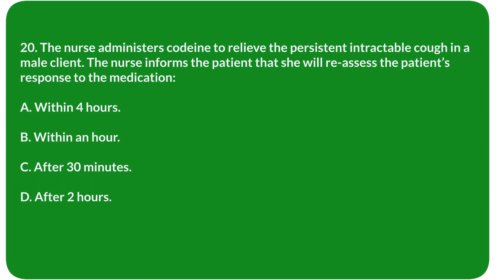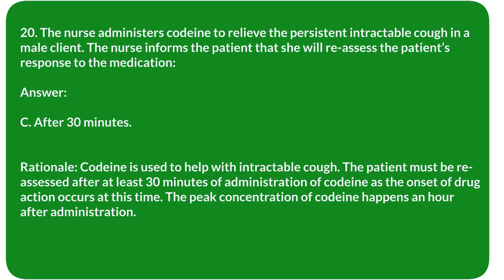Question 20. The nurse administers codeine to relieve persistent intractable cough in a male client. The nurse informs the patient that she will reassess the patient's response to the medication: A. Within 4 hours. B. Within an hour. C. After 30 minutes. D. After 2 hours. Answer: C. After 30 minutes.